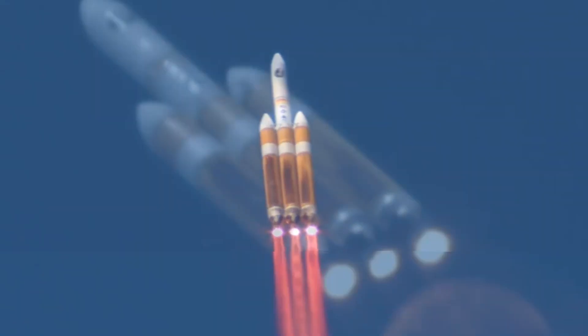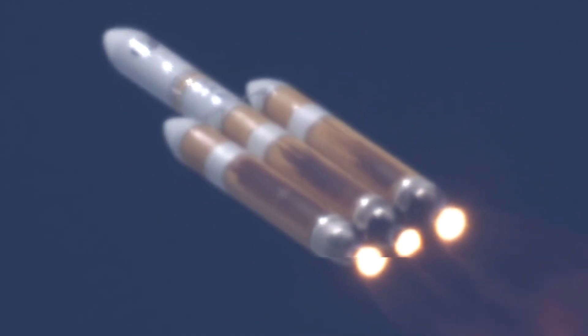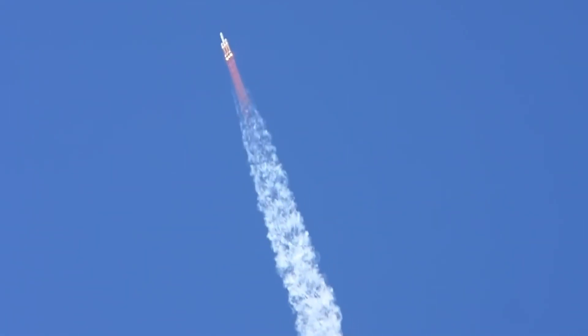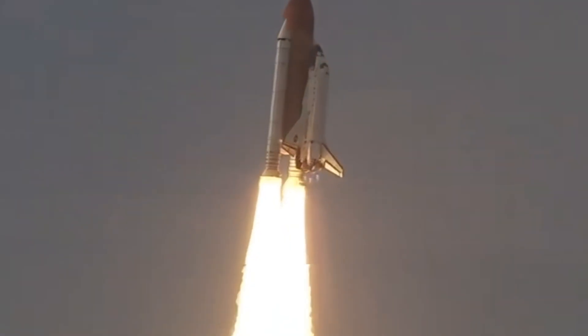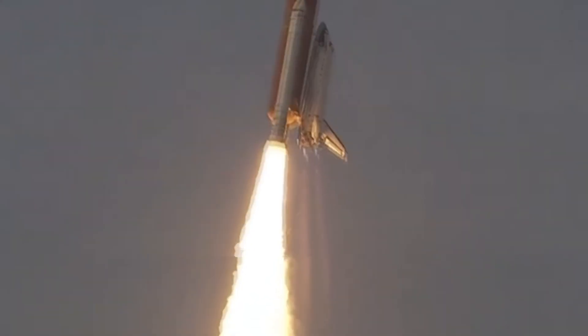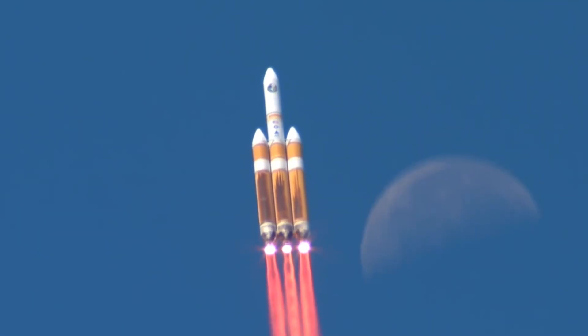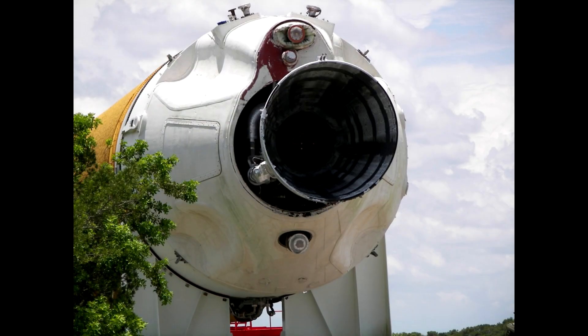Liquid hydrogen may be the best rocket fuel, but it is also bulky and difficult to handle, making it very expensive. Another cost-saving feature of the RS-68 engine is evident in the colour of its exhaust. Unlike the Space Shuttle, which produces a clear blue flame, the exhaust from a Delta IV is red, and the reason for this is that the nozzle is a lot cheaper — it's not a full regeneratively cooled nozzle.